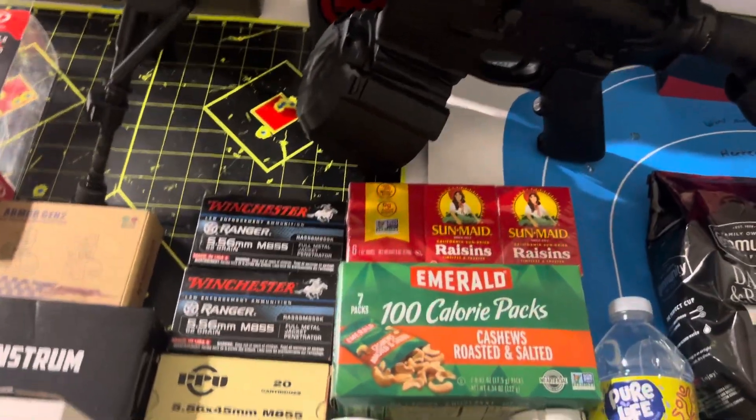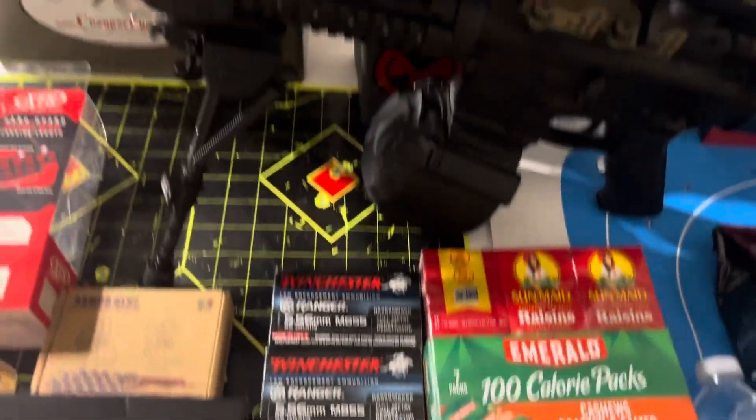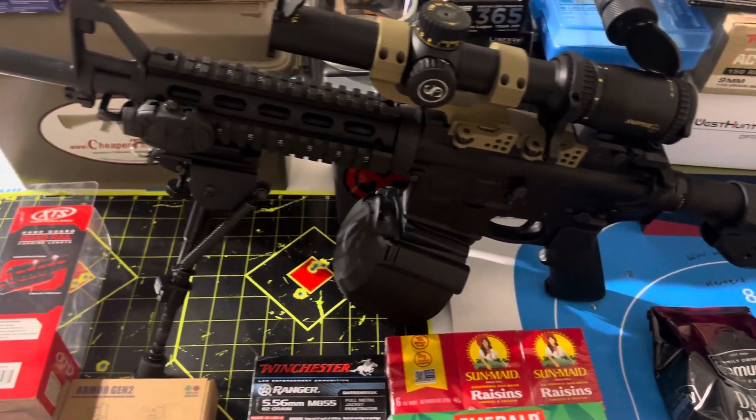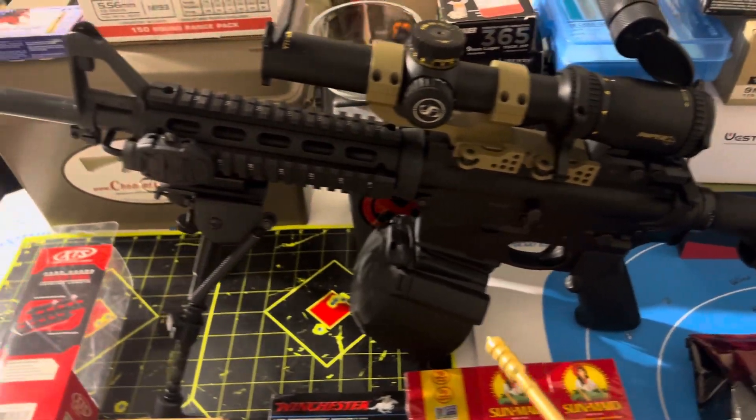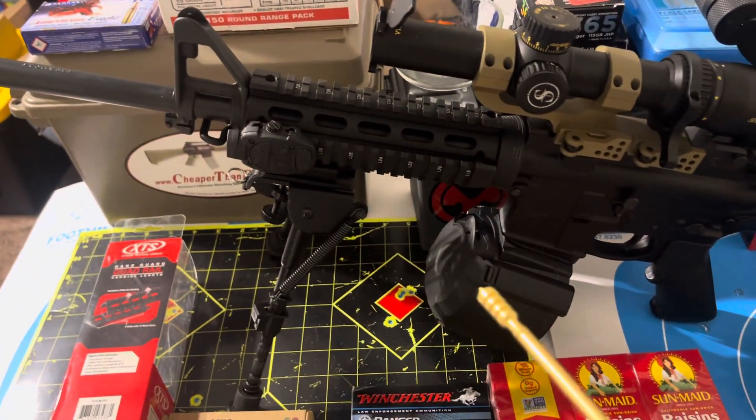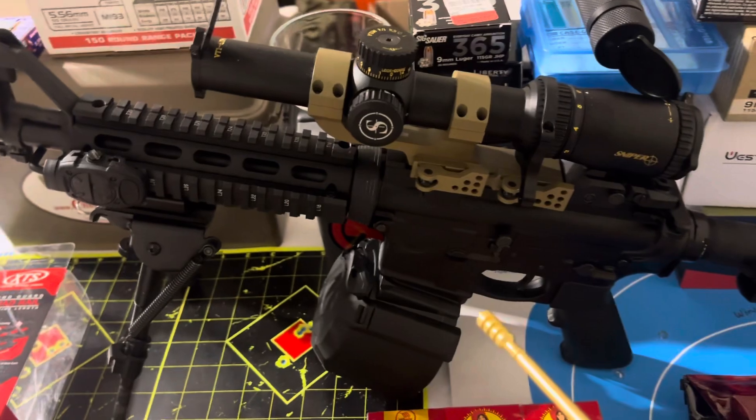I've got a beanie — it's a Bluetooth beanie, I can talk on the phone with it. Bluetooth, like I said. This is what you want to have if you have to bug out — some extra ammunition, of course.